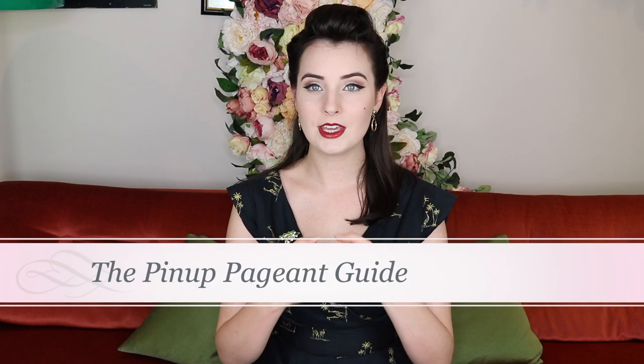Hello everybody, welcome to my channel. Today we are kicking off a brand new series in collaboration with my new blog series called the Pin-Up Pageant Guide. For the next little while I will be releasing a whole bunch of books and videos all about pin-up pageants. I am breaking down pageants into a lot of little sections and going through them in a lot of detail.